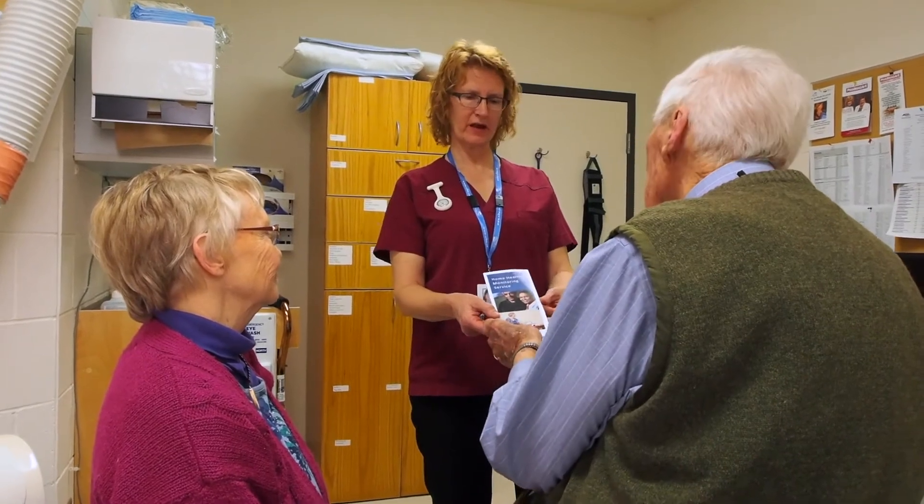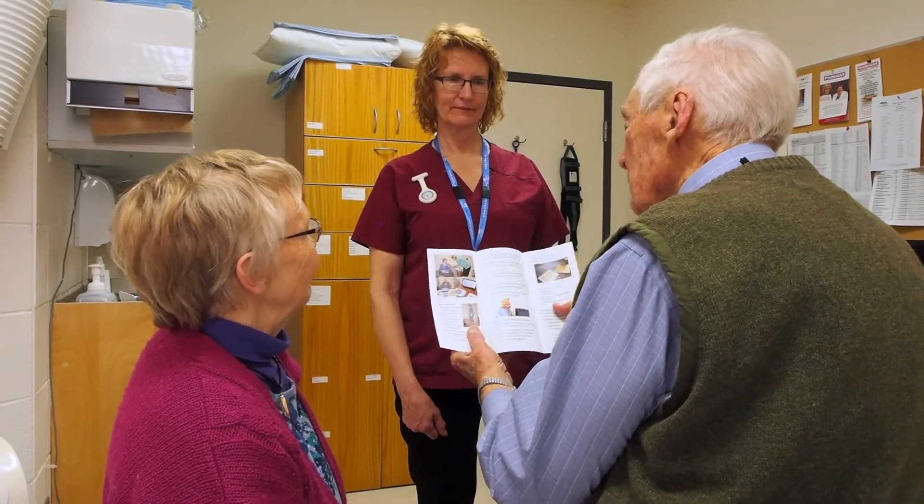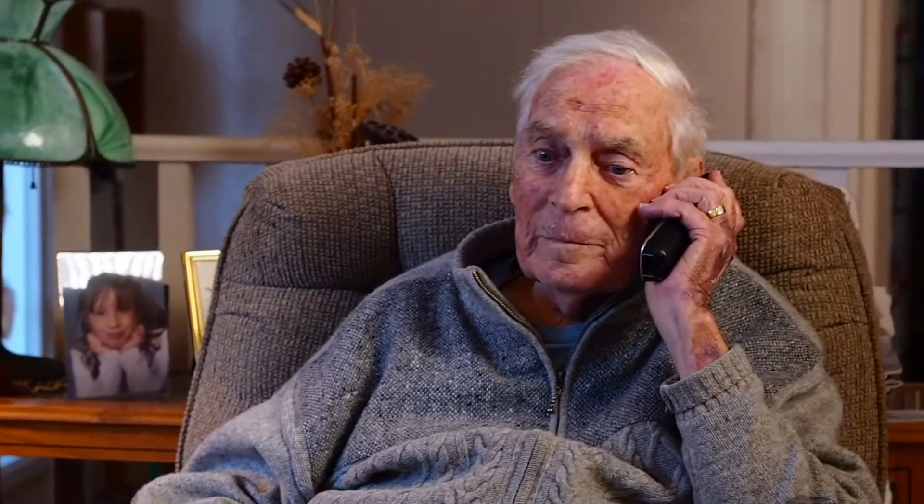Home health monitoring can help you. It focuses on you and your health goals. You will be supported from the comfort of your own home. You can pick up the phone and call your nurse as questions and concerns come up.